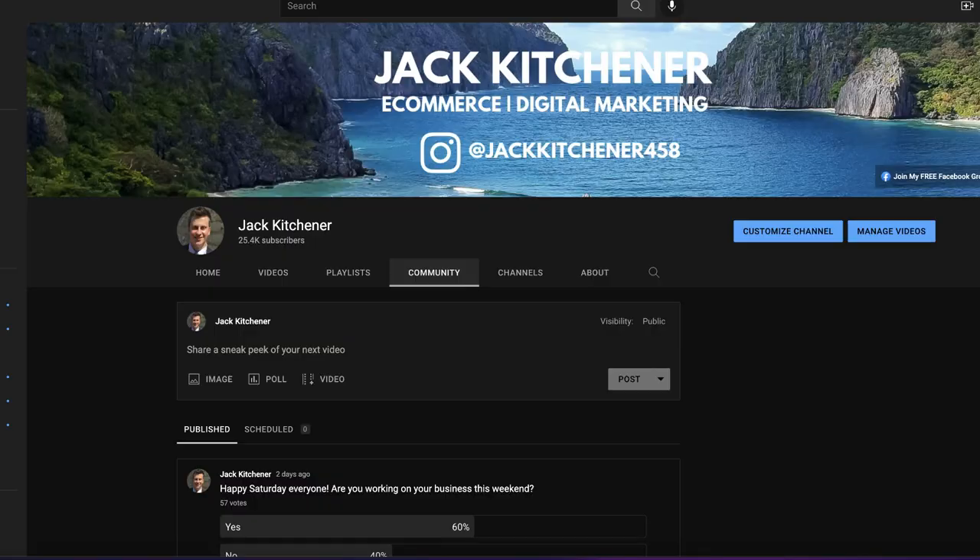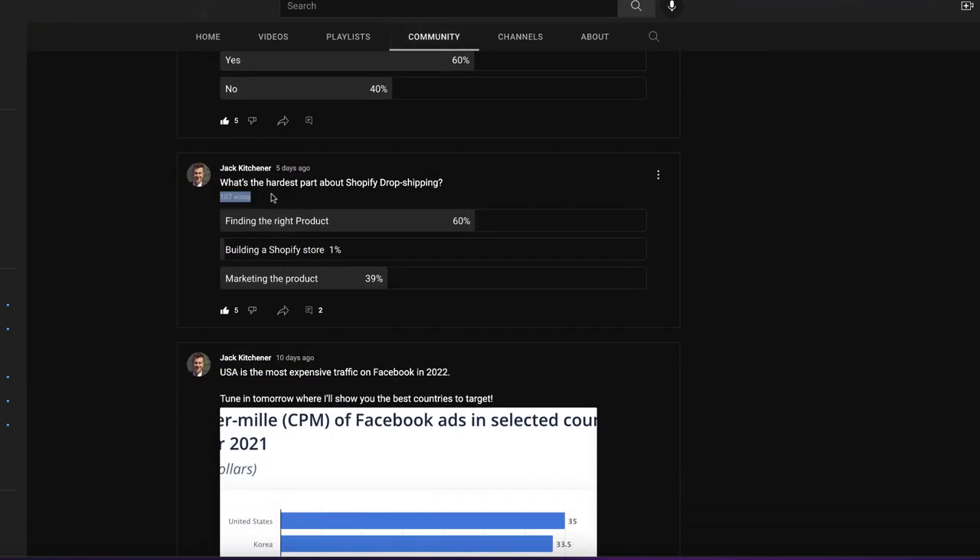The three keys to a successful Shopify business are the product, the store itself, and your marketing — your Facebook ads or however you decide to sell your product. The results were quite surprising: 60% voted for finding the right product, 39% for actually marketing the product, and only 1% voted for building a Shopify store itself. So expect to see a lot more content on those two heavily voted topics over the next few weeks.